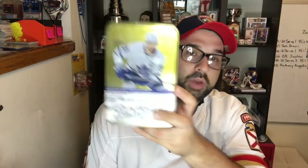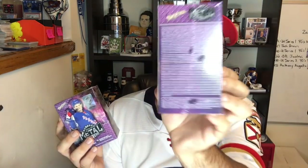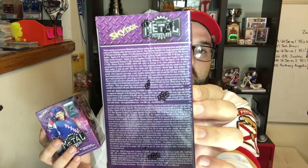We got a 2020-2021 Series 2 blaster, and we got a couple of Metal Universe blasters. Apparently you can get autos out of these — I didn't know that. They're not exactly super easy to pull but the odds are right there on the sides of the box. Let's head outside for a better backdrop to open these.